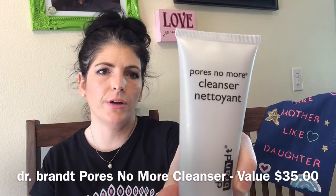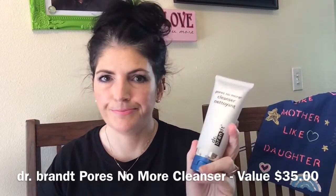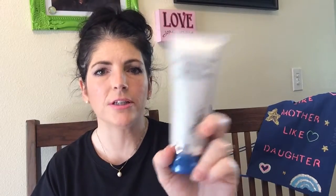The last thing in here is a Dr. Brandt Pores No More Cleanser. It says it's for oily and combination skin and I have dry skin, so that's a problem. But wait — this is a full size! This is a $35 value full size, and the tube only costs $29.95. It is sealed, so one of my lucky family members is going to get this. That is a very fabulous item to get in the New Beauty Test Tube.